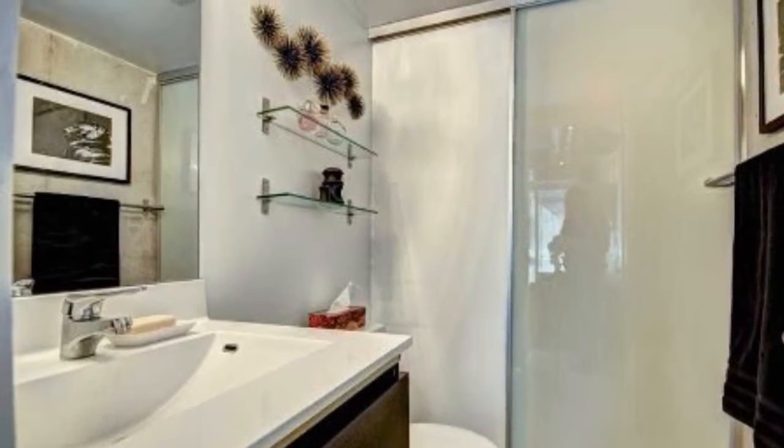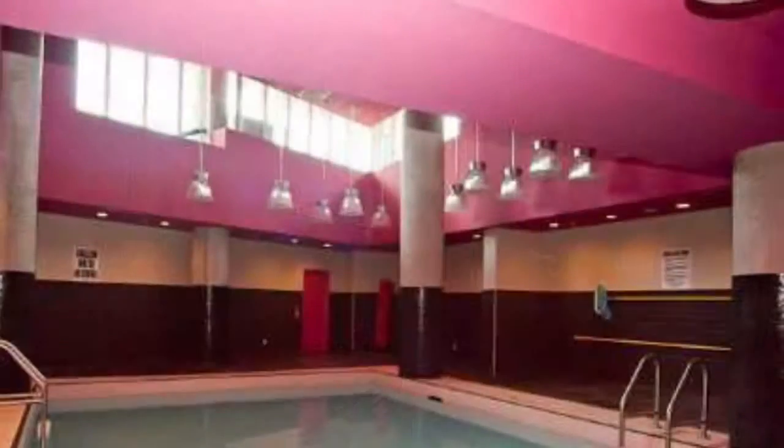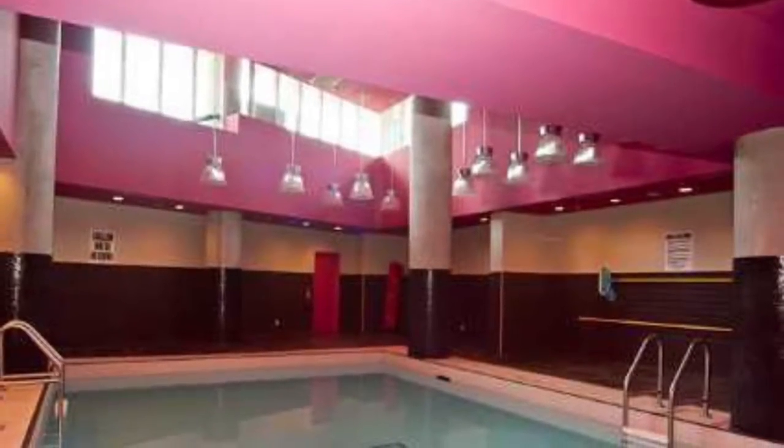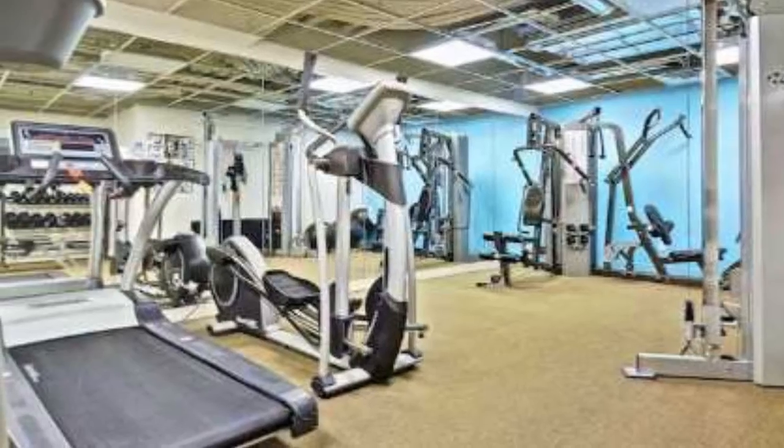You can look at this modern bathroom. Indoor pool is coming up and the gym in the next slide. Liberty Village is within short walking distance.